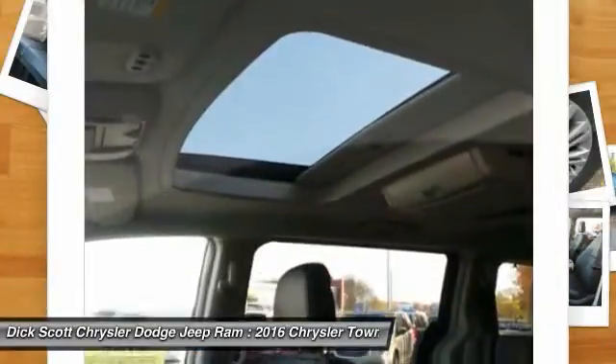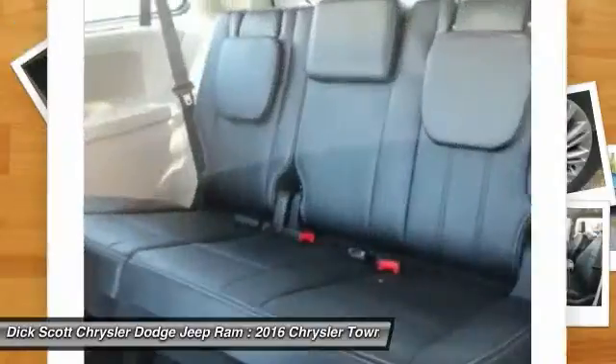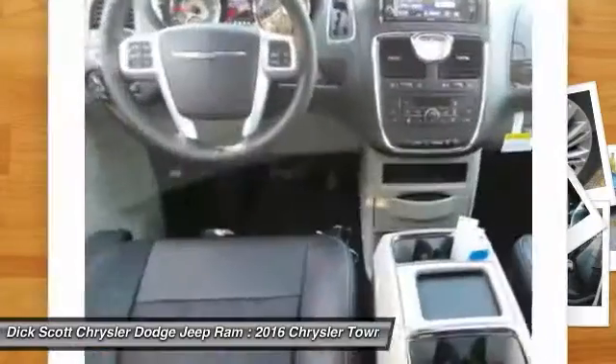HomeLink Garage Door Opener, Air Conditioning Front, Power Steering, Aluminum Wheels, Cruise Control. Wouldn't you look great in this vehicle? Stop in today and see for yourself.